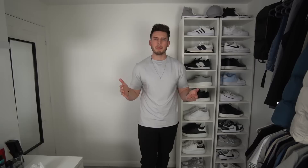Next up, the active everyday t-shirt in glacier grey, extra large. These are supposed to be a tighter, form-fitting style. The material feels absolutely so nice, but I'd say it's made for a slimmer person — size smalls and mediums. It's just a bit too snug on me. Really like the glacier grey colour though, just a bit tight around the bottom.